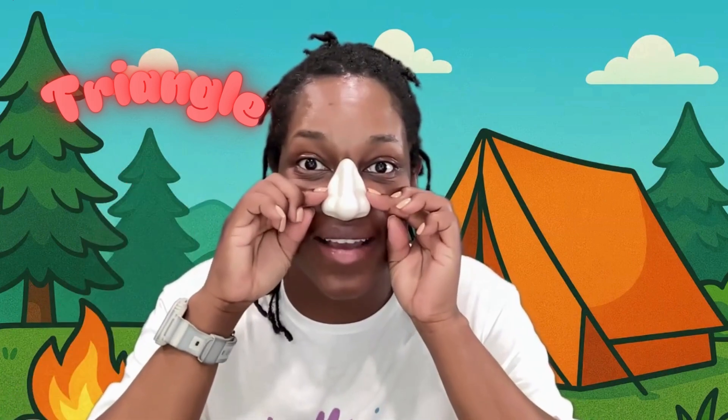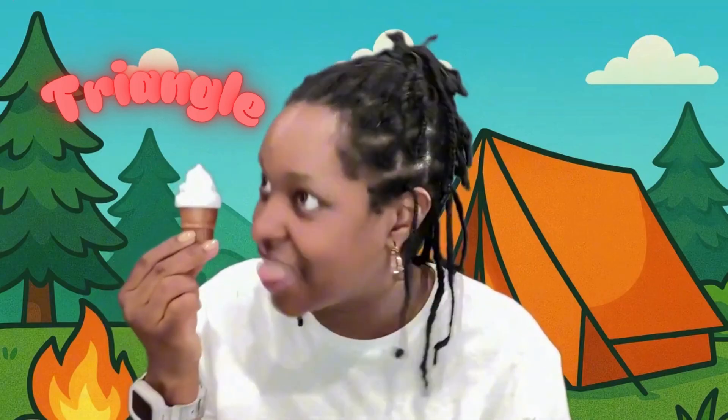This nose is a triangle. This street sign is a triangle. This ice cream is a triangle. Triangle.